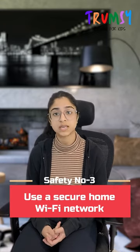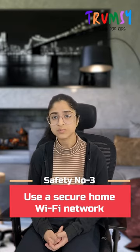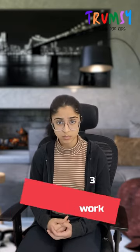Use a secure network. Make sure you have a secure network at home so that your online activity does not get out.